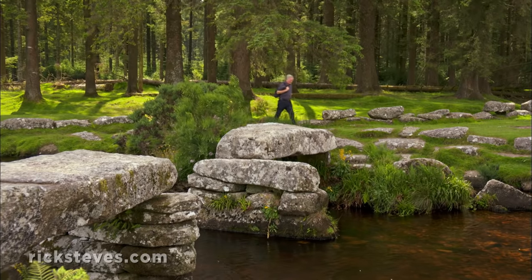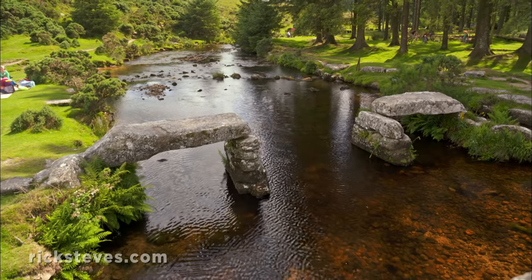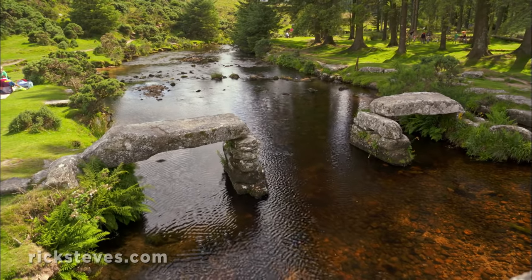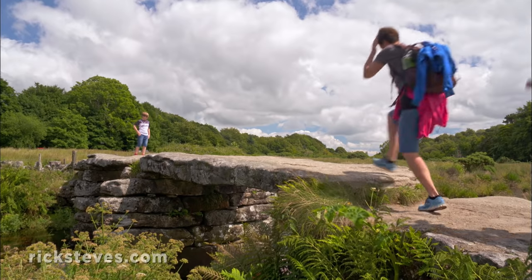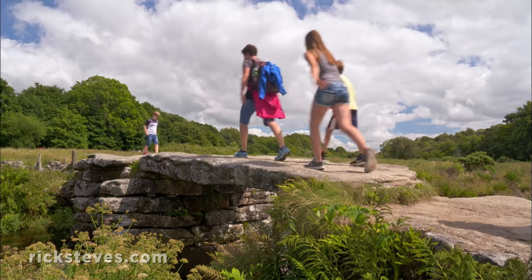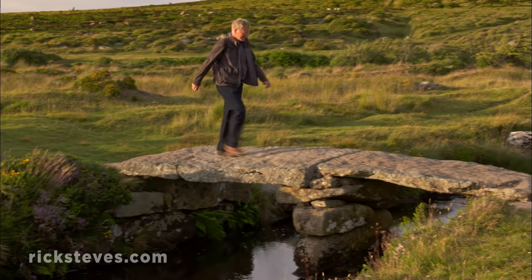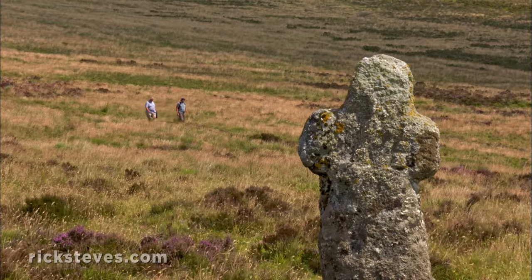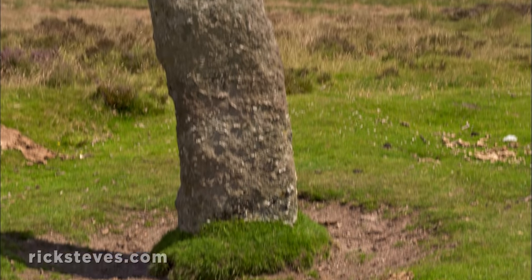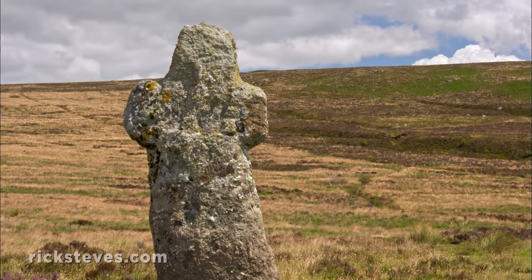A well-planned walk through the moors rewards day hikers with vivid memories. Stone slab clapper bridges, some medieval and some even ancient, remind hikers that for thousands of years, humans have trod these same paths and forded these same streams. Tall stones guided early travelers. This one, erected by pagans long before Christianity arrived, was later carved into a cross.